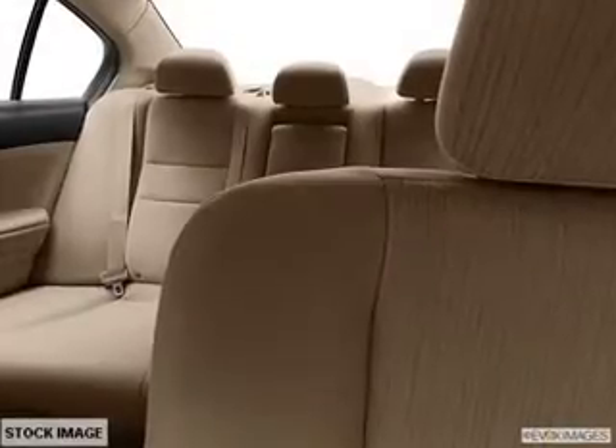Power door locks, power windows, cruise control, an AM FM stereo with a CD player, power mirrors, power steering, air conditioning.